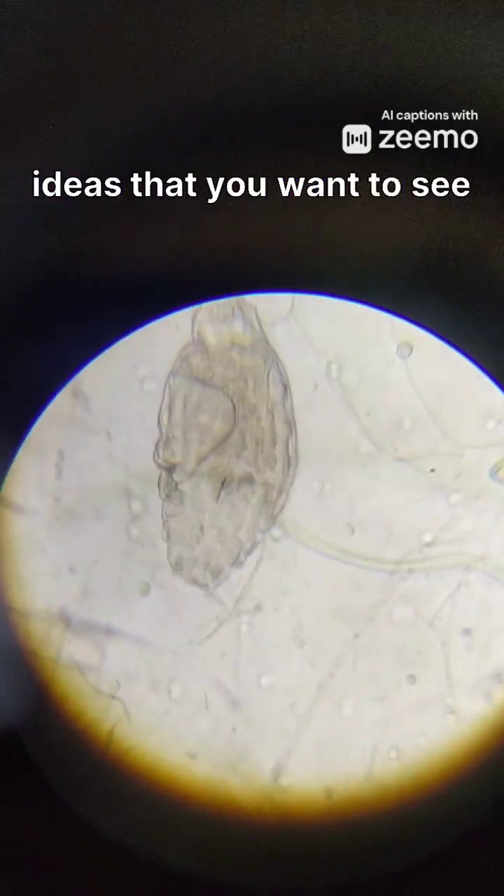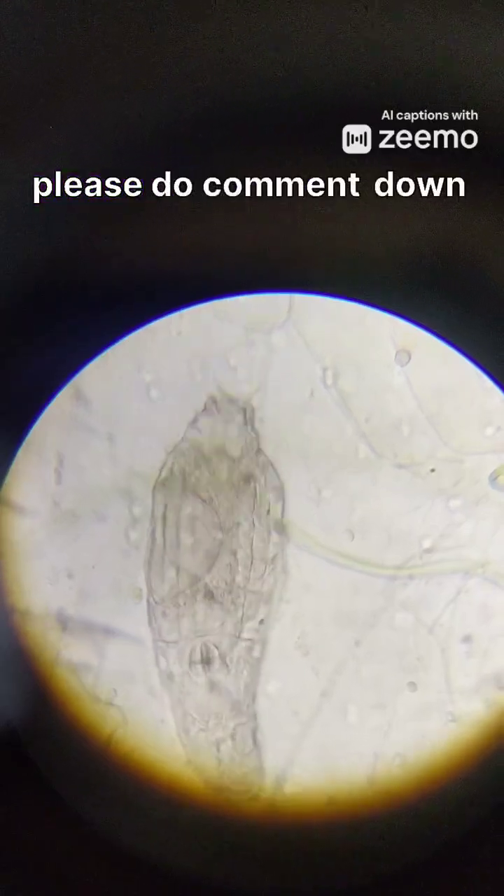If you want to suggest any ideas of what you want to see under the microscope, please do comment down in the comment section.